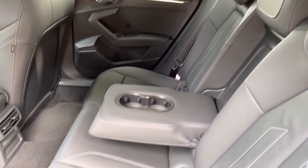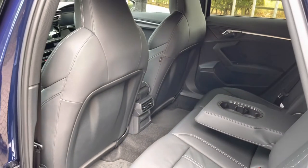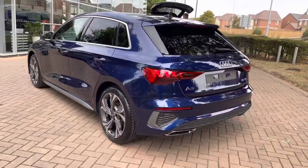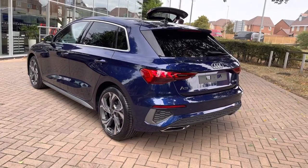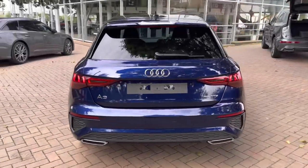We do have the centre armrest with twin cup holders, aiding comfort in the back, and we also have vents which means rear passengers can feel the full effects of the climate control. Looking to the rear, we do have the LED rear lights with the dynamic rear indicators, which look really stylish and functional, meaning you remain visible at all times.